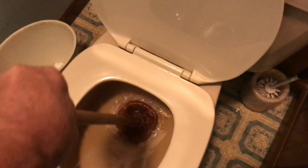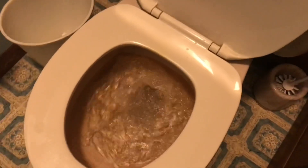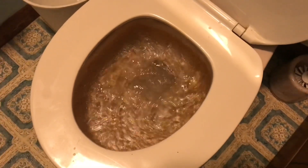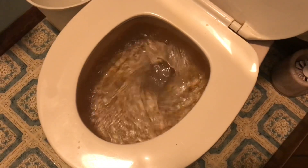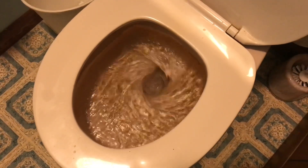So if there's a clogged toilet and you flush it, you're just going to add more water and it's going to go all over the floor. If there's a clog, grab a plunger and unplug it, then flush the toilet after everything's clear.